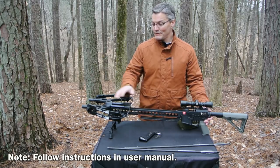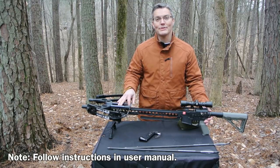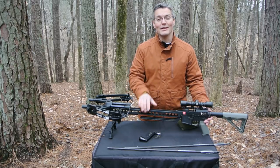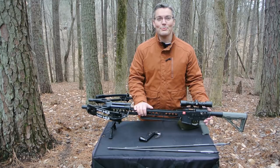One more really cool feature about the TAC 15 is that you don't need a bow press to service it. All you have to do is back the limb bolts out and all the pressure is taken off the cables and the string. You can't do that with just any bow, so don't try it unless the manufacturer says you can.